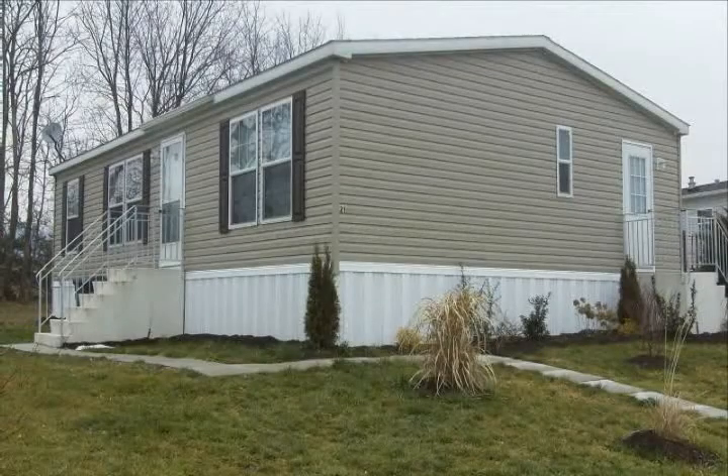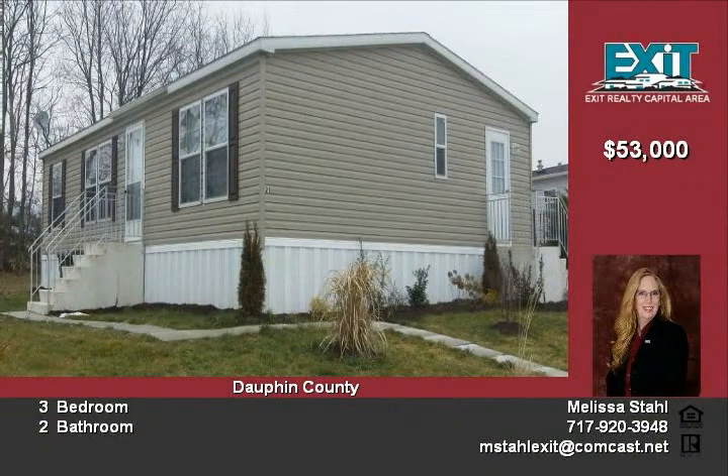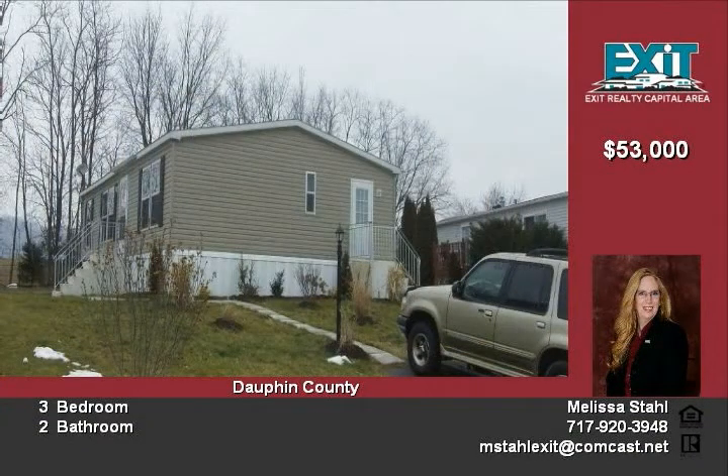This very nice three-bedroom, two-bath ranch-style home is located in Midland Park. It is a 2009 Champion Double Wide. This home is in great condition.